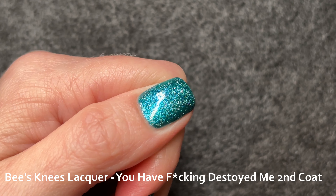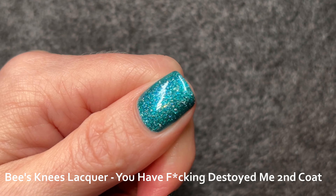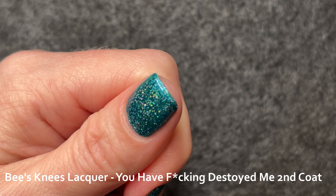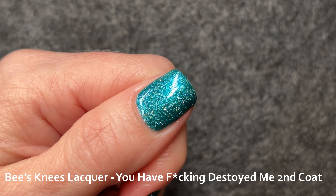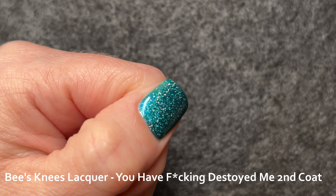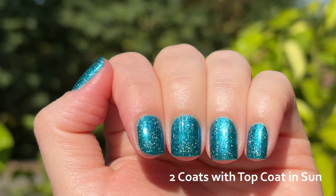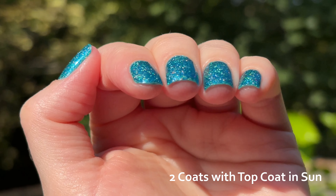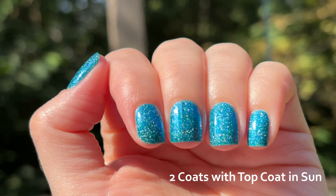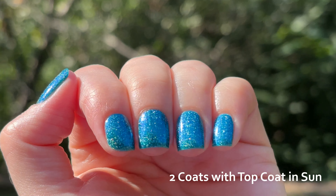We are going to head outside into the sunshine in a second and I just wanted to talk about the colour of the shimmer. Inside in the LED lights, the main colour is aqua. As we get outside, you will see that as I move around to my left, you will get some magenta and some green. For me, both the green and magenta are hard to see — they aren't very extroverted. You can see the green at the tips of my nails and the magenta sometimes in the middle as I'm lifting my fingers. You might have to pause to actually see them.